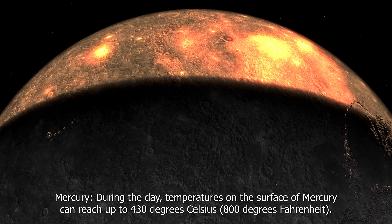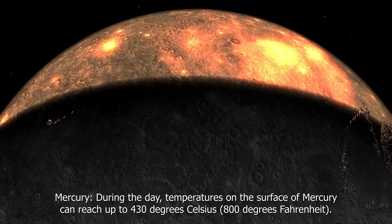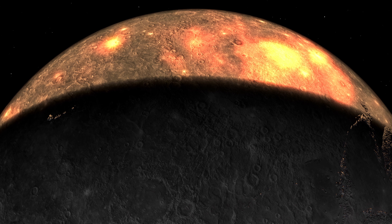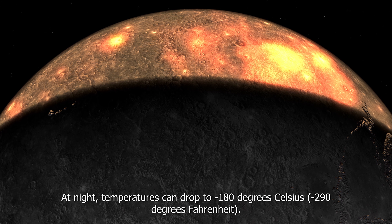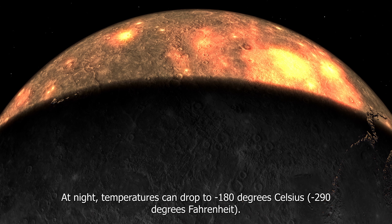Mercury: During the day, temperatures on the surface of Mercury can reach up to 430 degrees Celsius (800 degrees Fahrenheit). At night, temperatures can drop to minus 180 degrees Celsius (minus 290 degrees Fahrenheit).